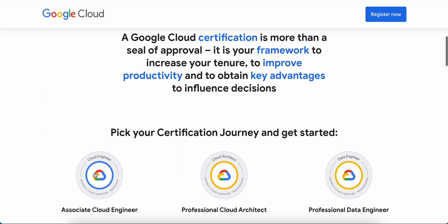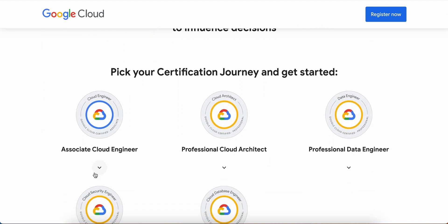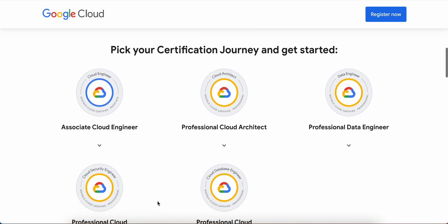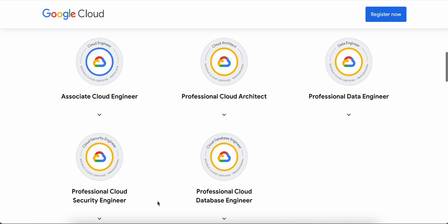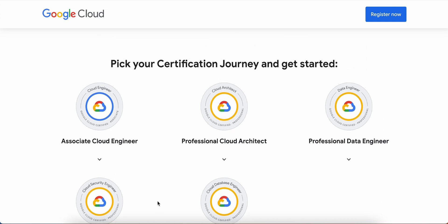If you ask me which certification you can take, you can take any of these five certifications: Associate Cloud Engineer, Professional Cloud Architect, Professional Data Engineer, Professional Cloud Security Engineer, and Professional Cloud Database Engineer. You can pick your certification journey and get started.